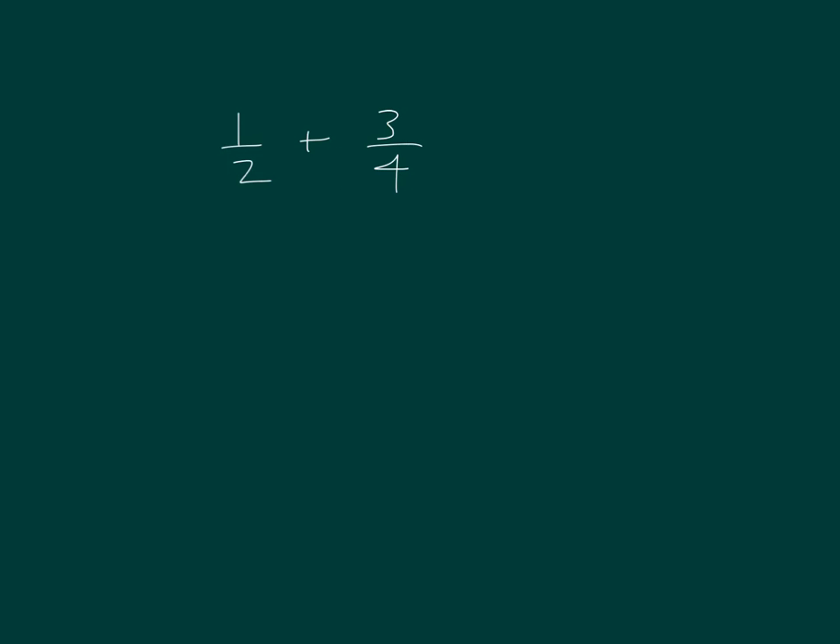3 quarters is more or less than a half? Yes, it's more than half of a whole. So if we have a half plus more than half of a whole, our sum is going to be bigger than 1. If I did add them together, I would get 1 and 1 fourth as my sum.